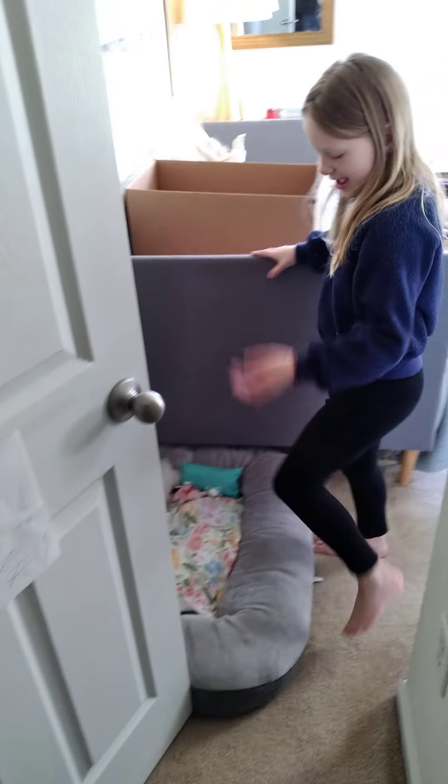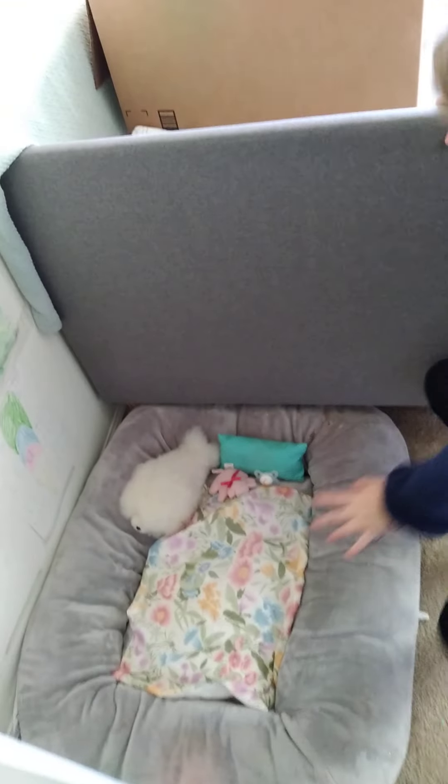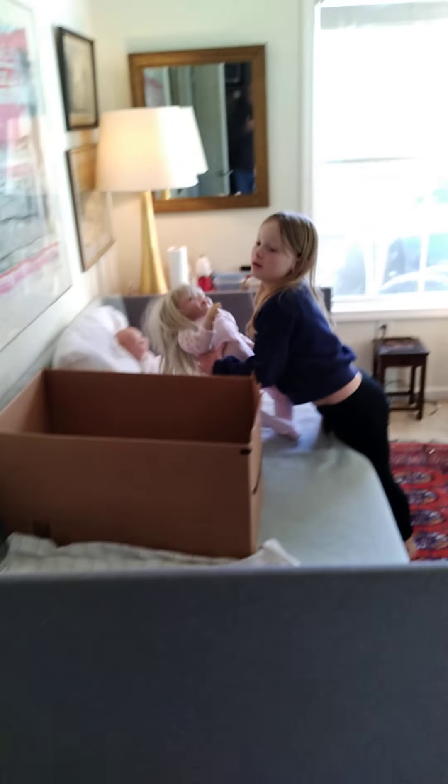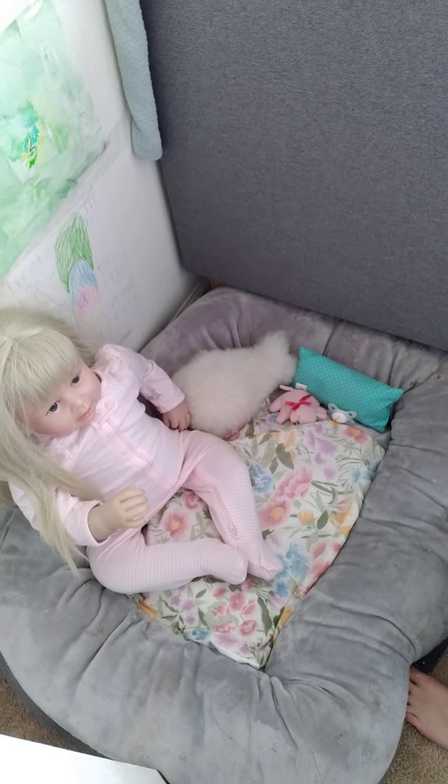Hi guys, it's me Kiki! Today we're gonna do a reborn nursery tour, so let's get into it. Her sister's in here too — she's a regular baby doll. Come on in! This is Julia's little bed, and Julia — sorry, her hair is a mess — she's wearing her pajamas because she is sick.